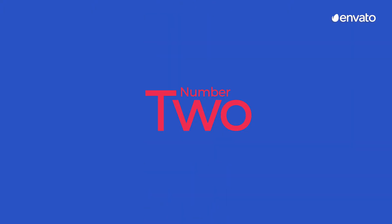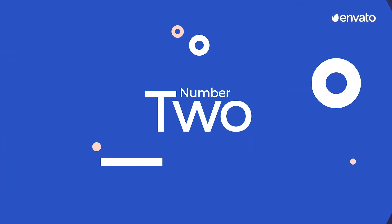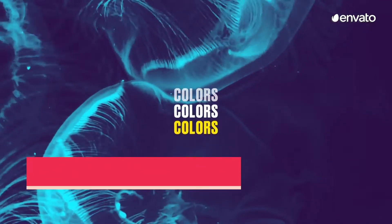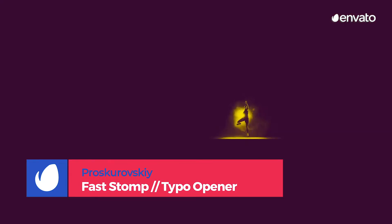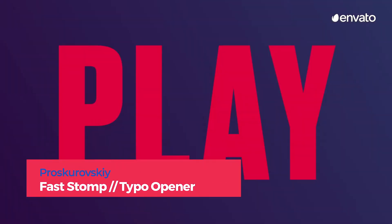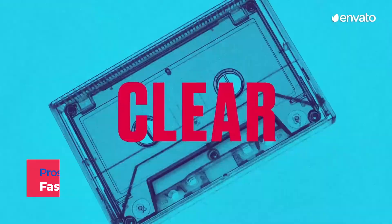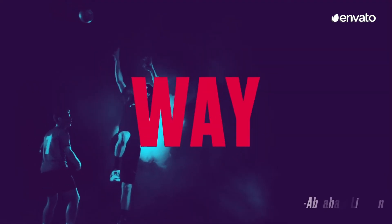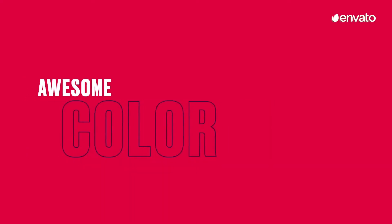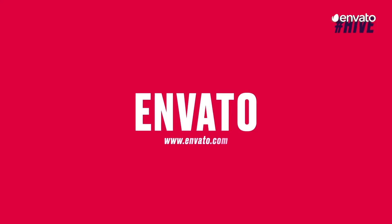Number 2: Fast Stomp Typo Opener by Proskurovsky. If bold, energetic vibes are what you're trying to promote, this is the perfect typography template for you. With seamless transitions and pops of color, this template will keep viewers guessing as they zone into your beautifully crafted production. Sports, music, theater — a fast, active lifestyle that calls for fast, active text.